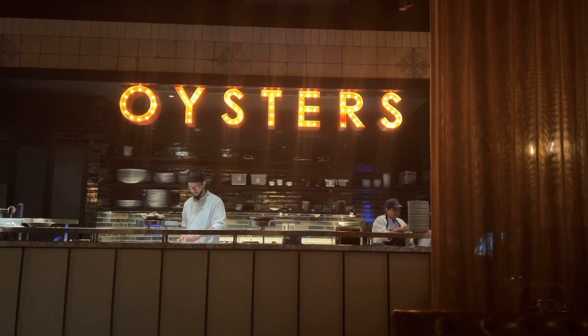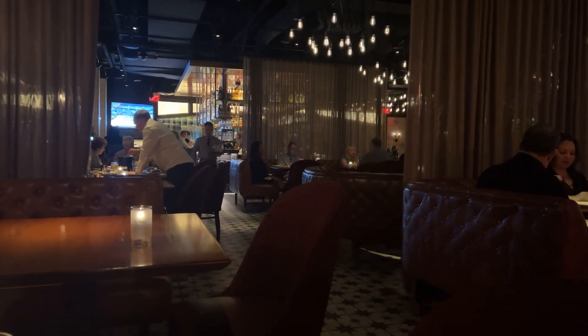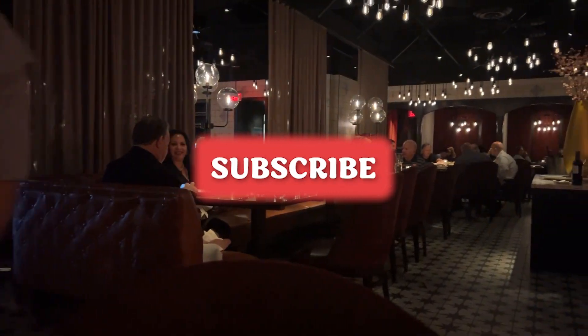The restaurant week prix fixe menu offered a nice variety of options, and we thought the presentation and quality were excellent. Hope you enjoyed the video — give us a thumbs up, leave a comment, please subscribe, and thanks for watching.